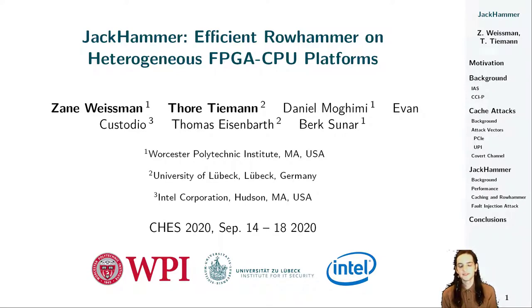Hi, I'm Zane Weissman, and I'm a PhD student at Worcester Polytechnic Institute, on land traditionally inhabited by the Nipmuc people, occupied by European settlers and called Worcester, Massachusetts since the 17th century. And I'm Tore Thiemann, PhD student at the University of Lübeck in the north of Germany. Today we are presenting our work, Jackhammer: Efficient Row Hammer on Heterogeneous FPGA CPU Platforms, which is the result of a collaboration between the two of us, Daniel Mogimi, Evan Custodio, Thomas Eisenbarth, and Burke Sunar. In this presentation, we will explore tightly integrated FPGA and CPU microarchitectures designed for low-latency memory sharing in server and cloud environments, and demonstrate how these new architectures enable new cache side-channel attacks and powerful rowhammer attacks.